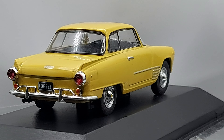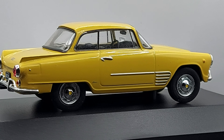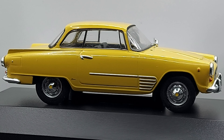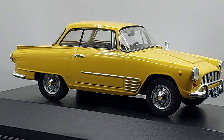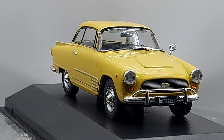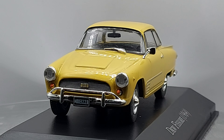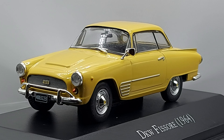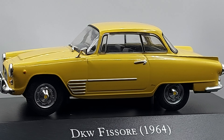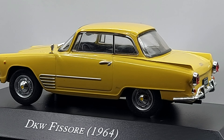Hello everyone, welcome back to another video. If you like those German classics but with a little twist from South America, then we're looking at the right video. What we're looking at right now is a 1/43 scale 1964 DKW Fisore.